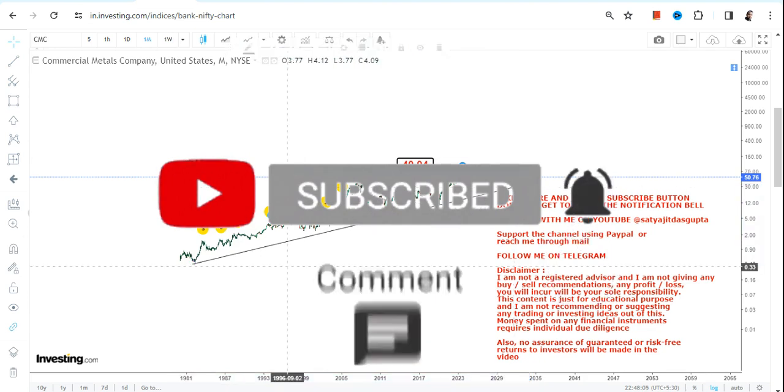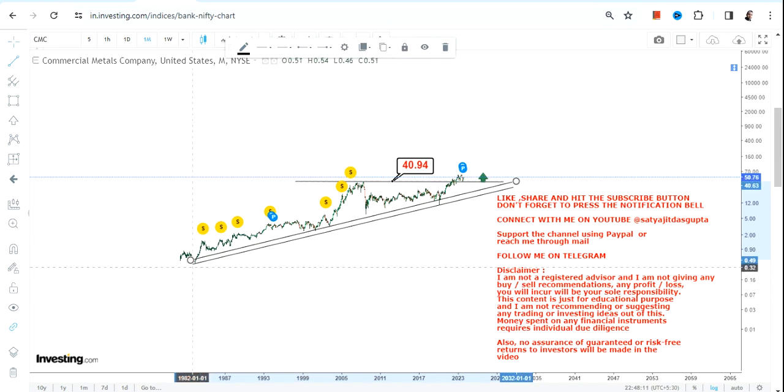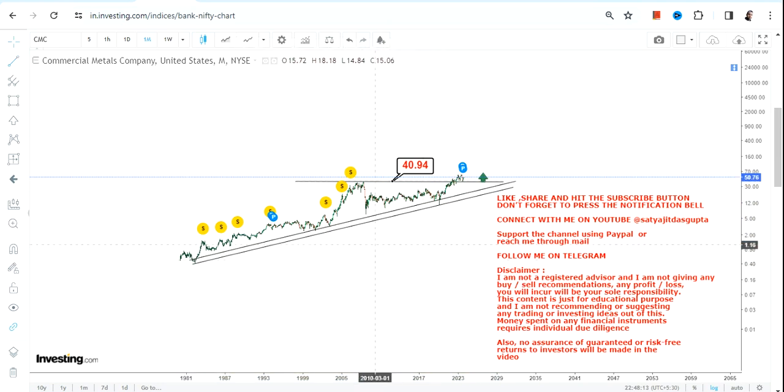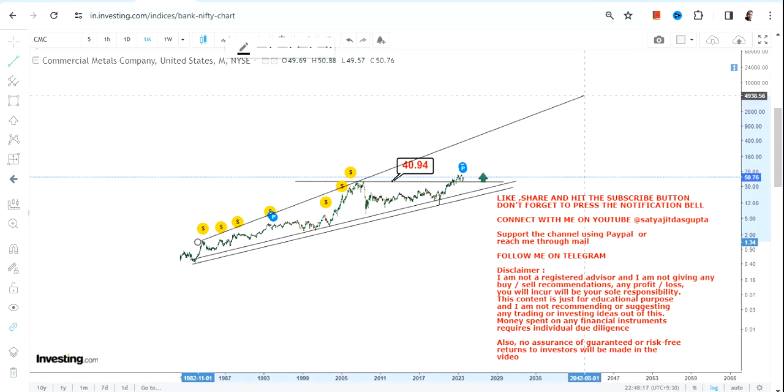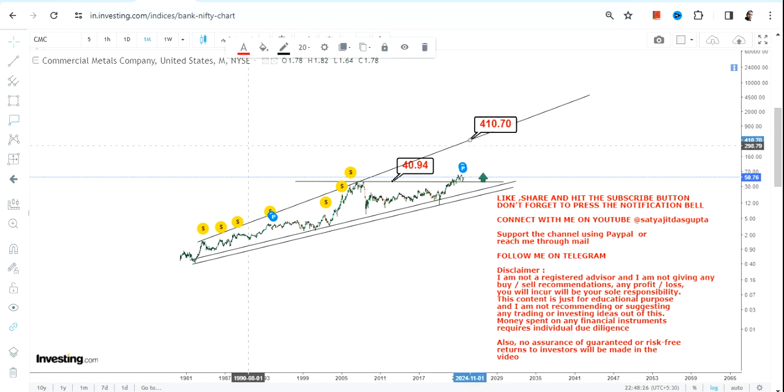Let's discuss the lower end of the range. You can clearly see the base or support level, and this is what we have as far as the upper end of the range is concerned.